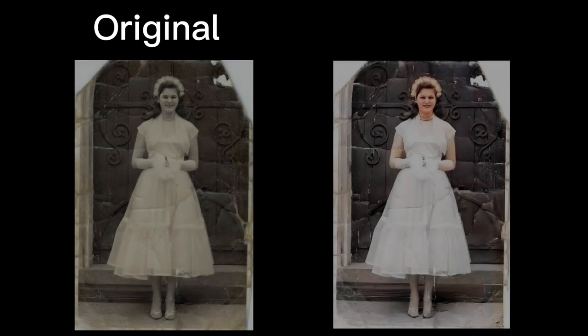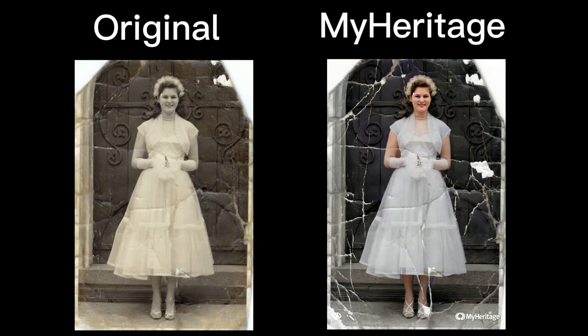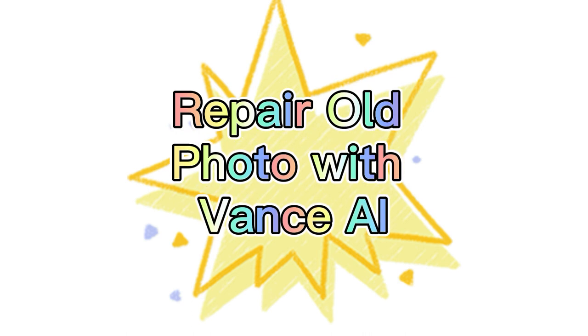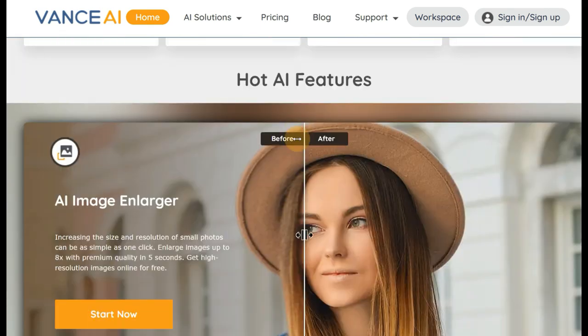In this video, let's look at three best AI photo restoration tools that allow you to restore and repair old photos in seconds: Vance AI Photo Restore, MyHeritage Deep Nostalgia, and Colorize.com. Stay tuned and you will find out how impressive artificial intelligence can be.